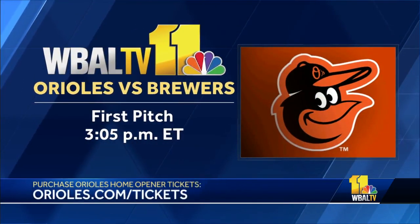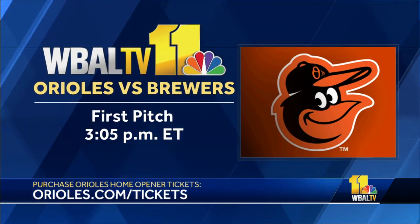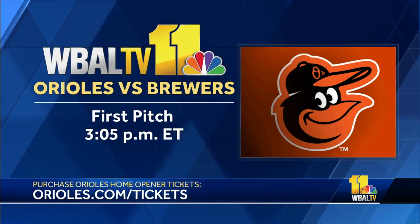First pitch for the Orioles' home opener against the Milwaukee Brewers is set for 3:05. If you haven't yet, there's still time to grab a ticket — you can purchase them on the Orioles website at orioles.com/tickets.